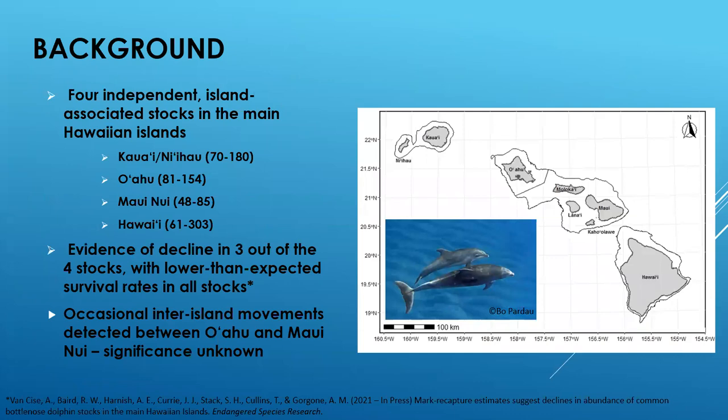Bottlenose dolphins in Hawaii live in four independent island-associated stocks, which are genetically distinct from one another. These stocks are centered around Kaua'i Ni'ihau, O'ahu, Maui Nui — comprising the islands of Moloka'i, Maui, Lāna'i, and Kaho'olawe — and Hawai'i Island, with abundances generally in the low hundreds.